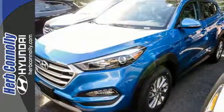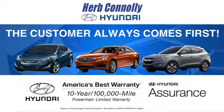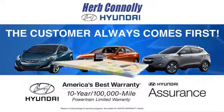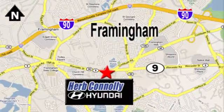Take to the road in this impressive Tucson today. At Herb Connolly Hyundai, the customer always comes first. Stop in today. We're conveniently located at 520 Worcester Road in Framingham, Massachusetts.